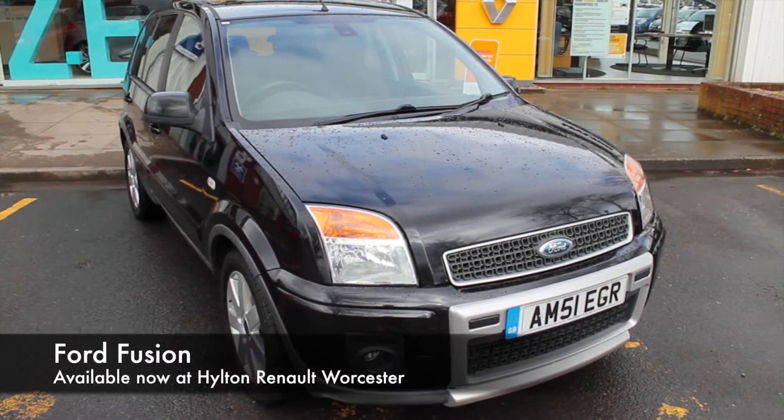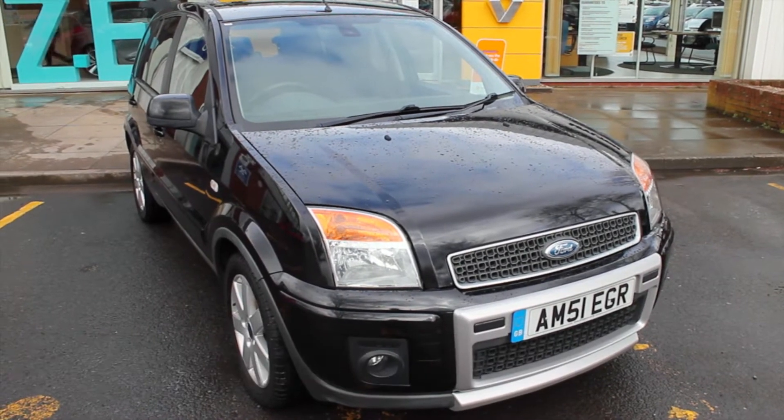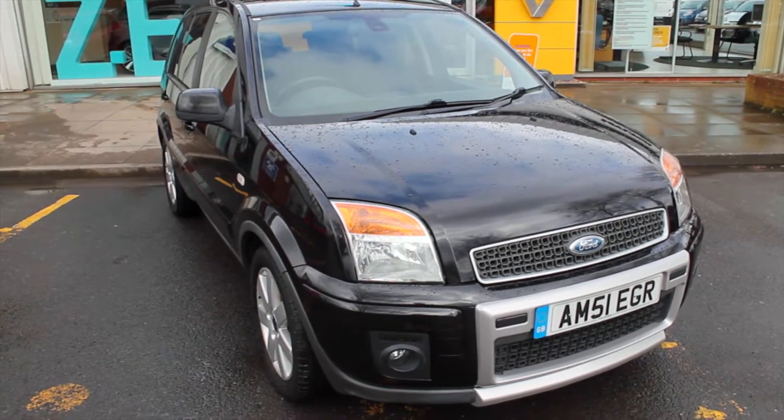Hello, welcome to Hilton Venner in Worcester. My name is Robert and today I'll be showing you around the Ford Fusion Plus 1.6 TDCi we currently have in stock.